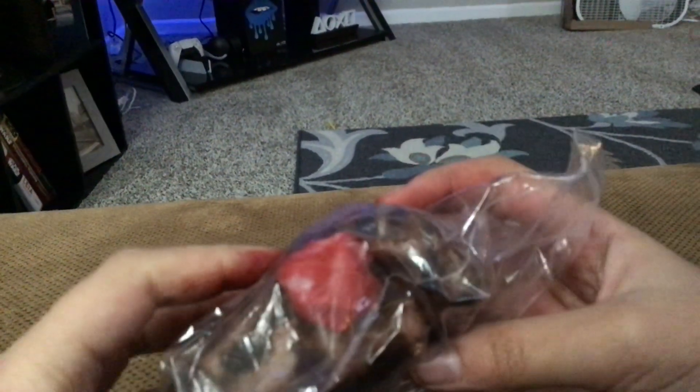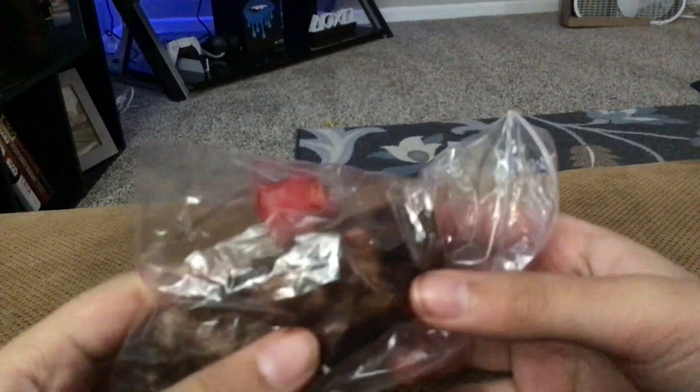Hi guys, today I'm going to be showing you my cube squishy. It's a chocolate cake. I literally just made it and I don't have the paint so I used it without it.